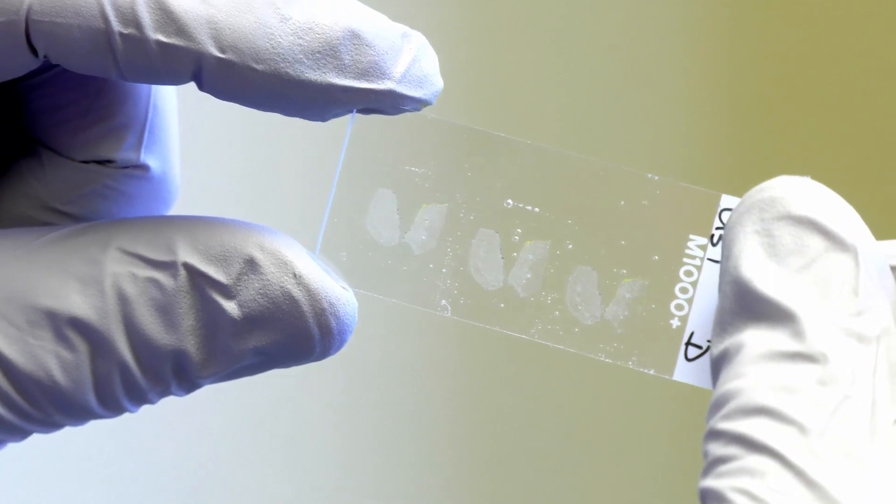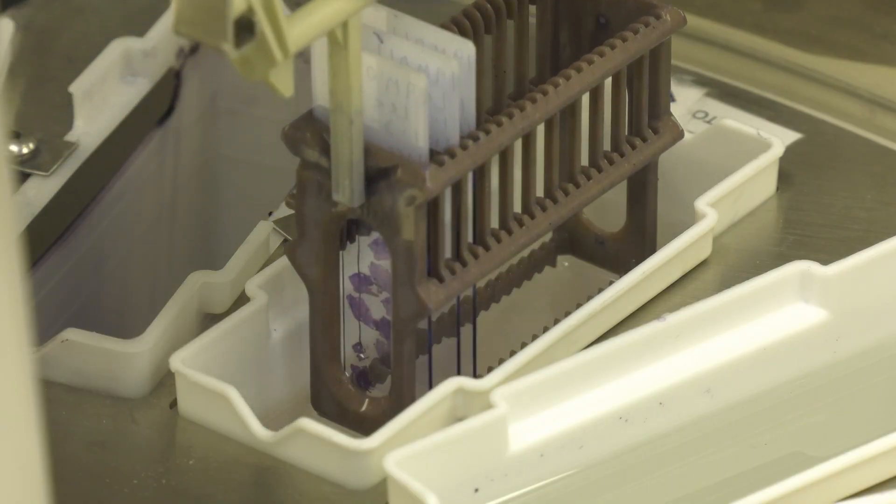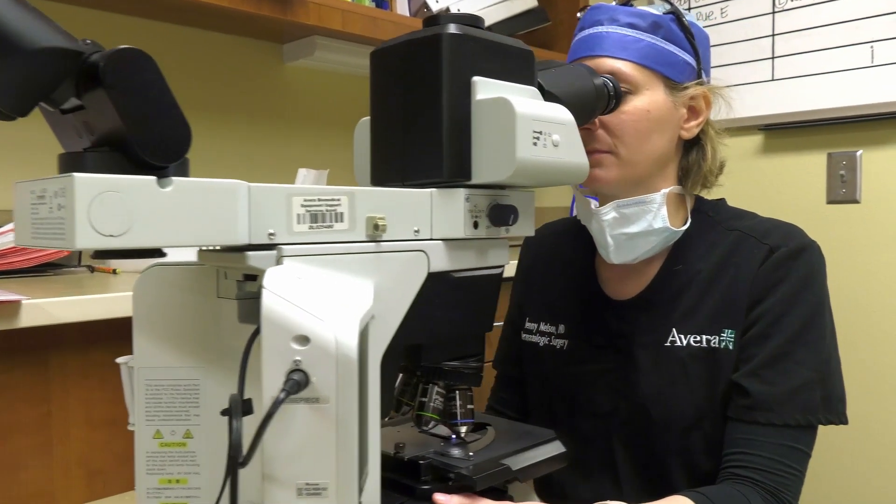She checks to see if the removed tissue is positive, meaning she didn't cut all the cancer out. If we're positive, we can go just back to where it's positive and take more. If it's clear — meaning we got margins all the way around and under that tumor — then we'll go ahead and fix it.